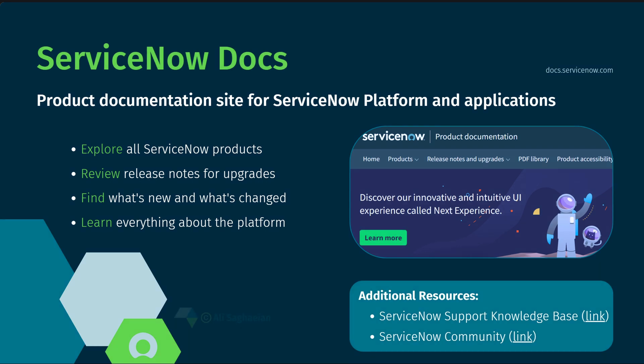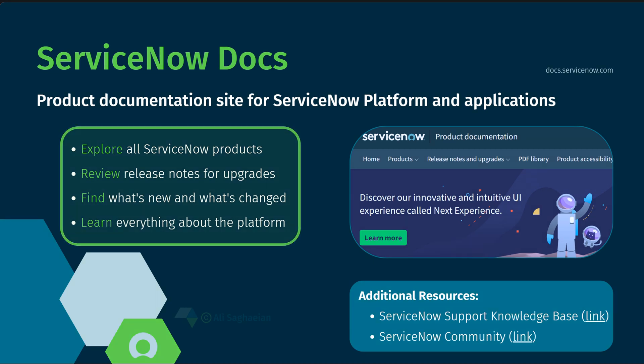ServiceNow Docs is the product documentation site for the ServiceNow Platform and Applications. The site provides detailed documentation for most features and functionality and the changes introduced in each release. You can learn how to configure core platform features, perform day-to-day administration tasks, and upgrade your instance.